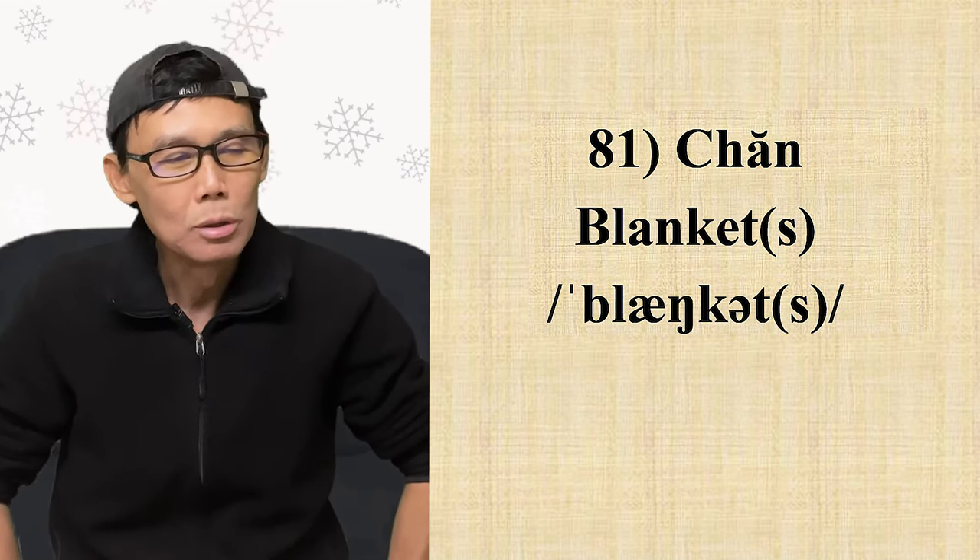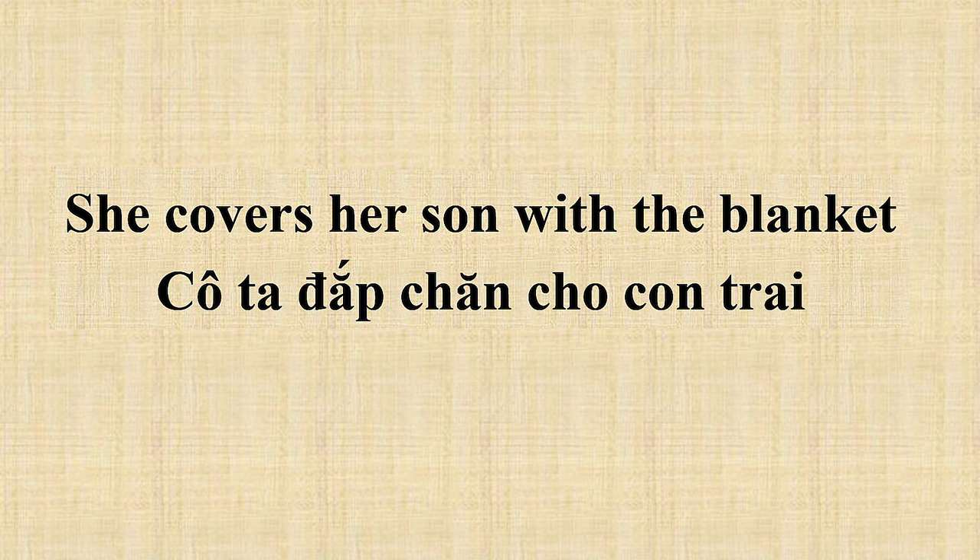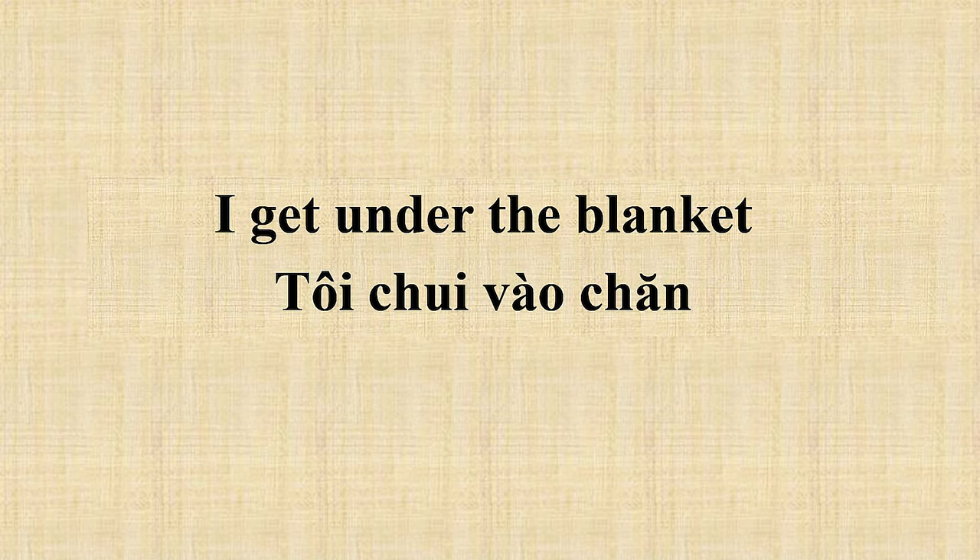Số nhiều thêm S vô. Ví dụ: 'She covers her son with a blanket' — cô ta đắp chăn cho đứa con trai. 'Cover' là đắp, che lên. Ví dụ thứ 2: 'I get under the blanket' — tôi chui vào trong chăn. 'To get under' là chui vào dưới, 'under' là dưới.